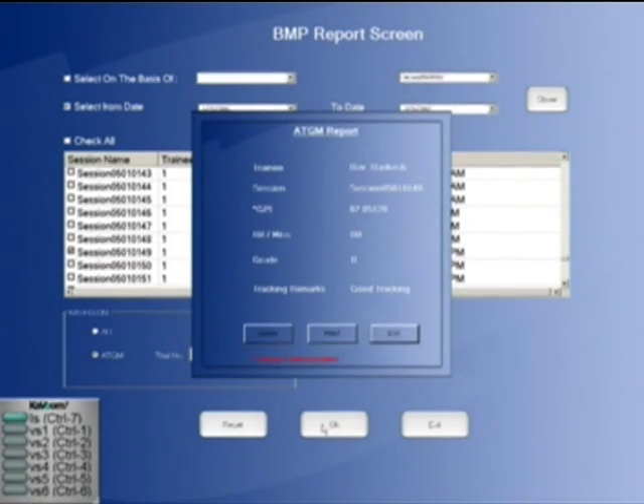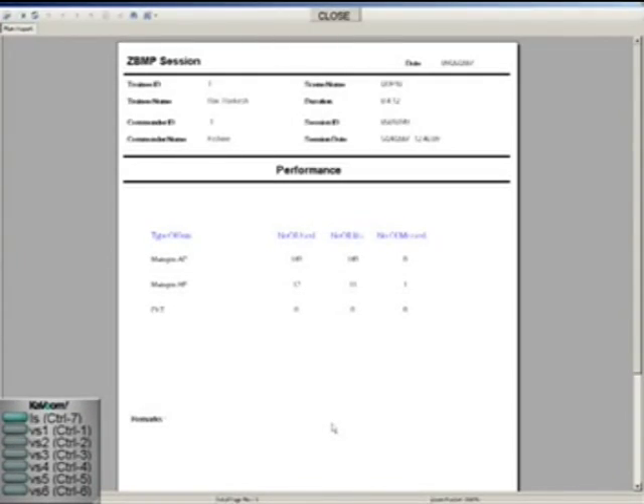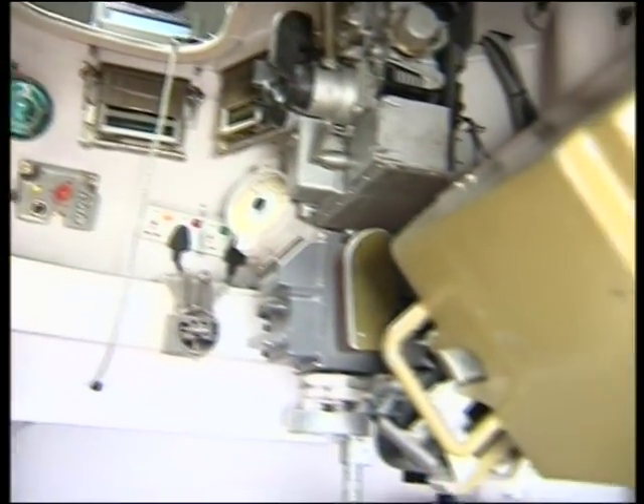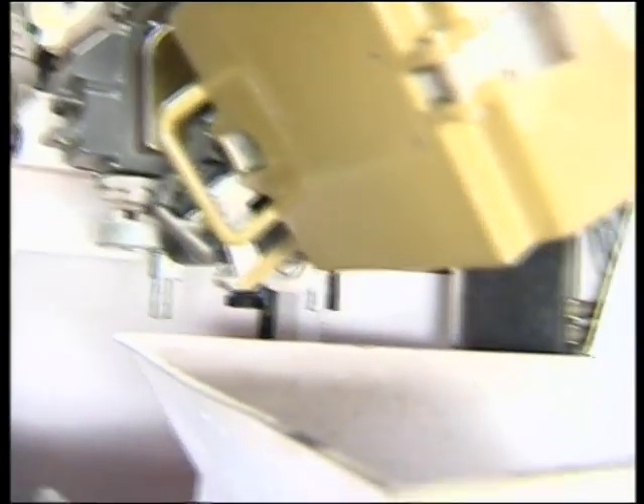In the simulator, the computer calculates the errors made by the trainees during different drills and exercises. At the end of the firing, a performance evaluation report can be viewed. All devices and equipment are made as per their actual sizes, though some of them are not operational.